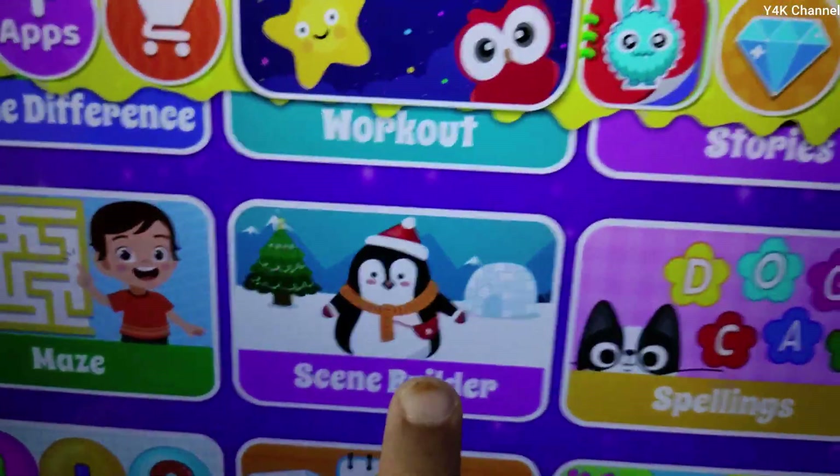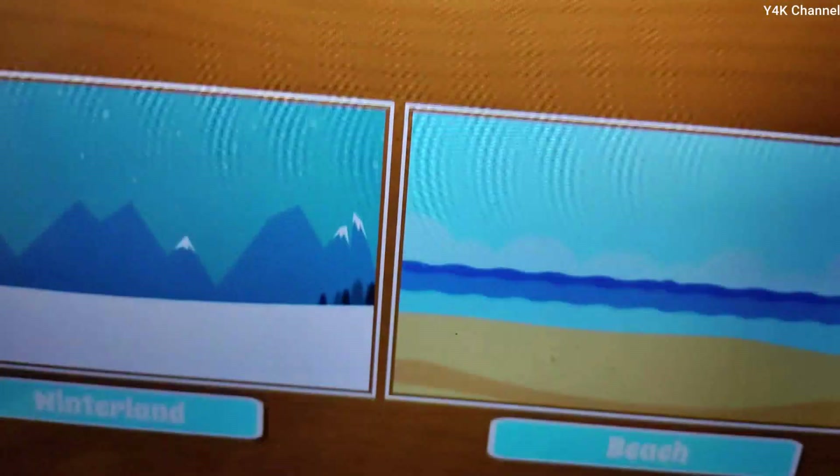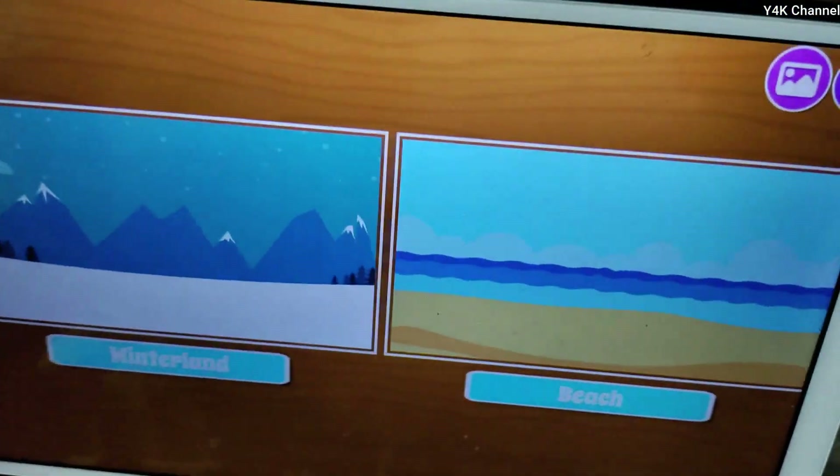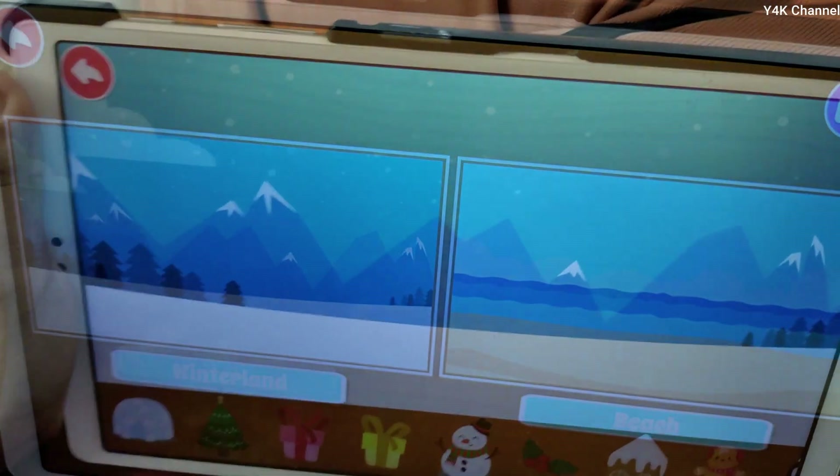This is scene builder. Let's build some things. Winterland or beach? Winterland. Now let's build.